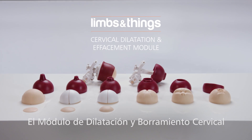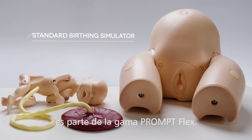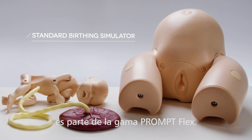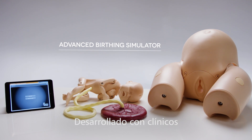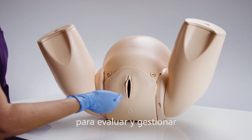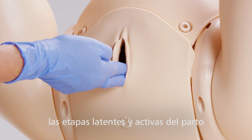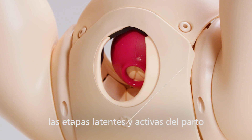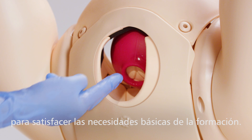This is the Limbs and Things cervical dilatation and effacement module, part of the Prompt Flex range for use with the standard or advanced birthing simulators. The module has been developed with clinicians and has become integral to many training courses around the world, as a complete training solution for assessing and managing both the latent and active stages of labor. It has been specifically designed to meet the core training needs of healthcare professionals.